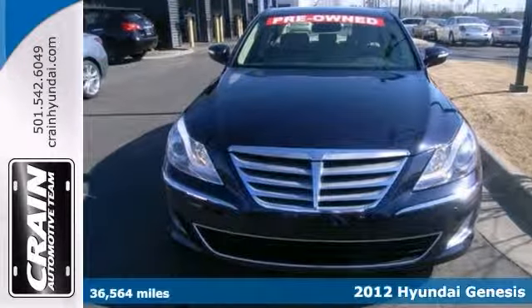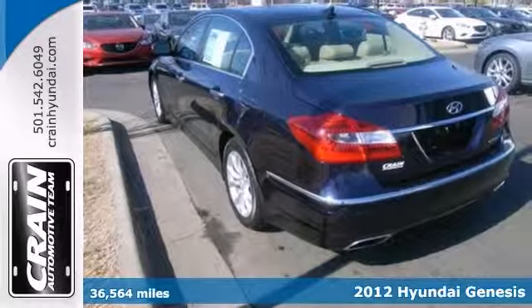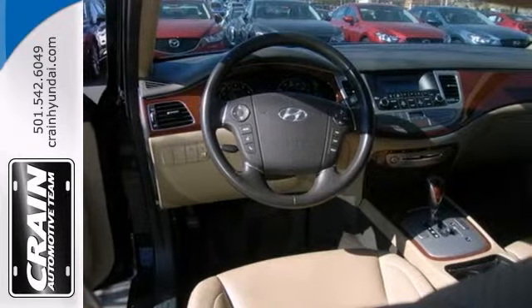Here is a 2012 Hyundai Genesis, and this Genesis is the 3.8L edition. It's in great condition both inside and out, and there is no abnormal wear and tear on this vehicle.